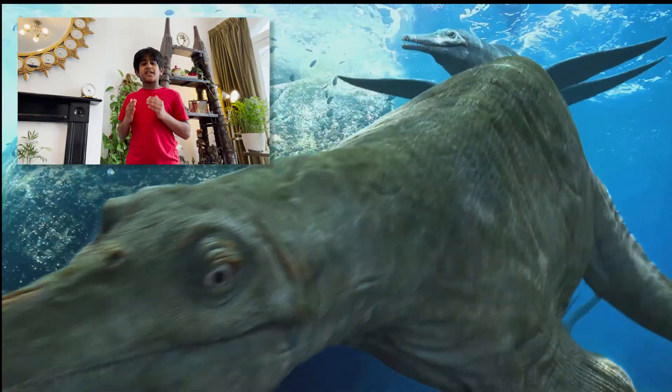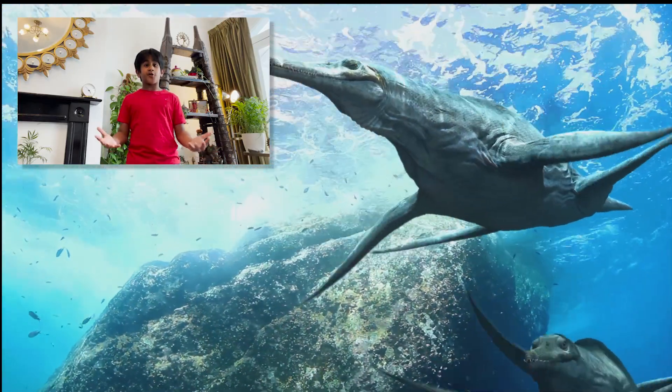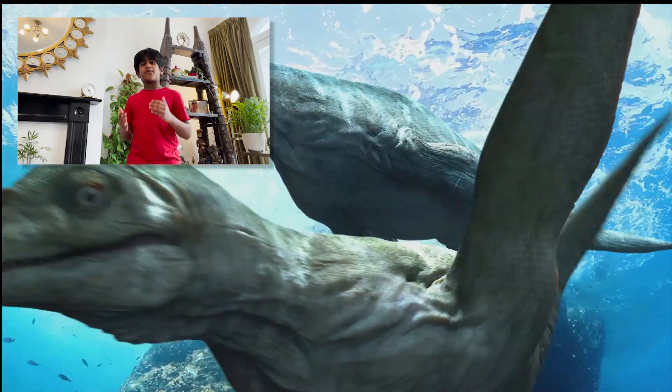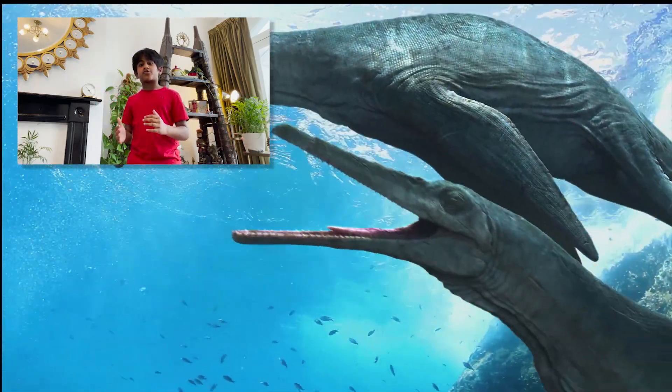Here's a fun fact for you: Plesiosaurs was not a dinosaur. Even though it lived at the same time as the dinosaurs, it was actually a type of marine reptile. Plesiosaurs could grow up to 40 feet long and was one of the largest marine reptiles of its time.